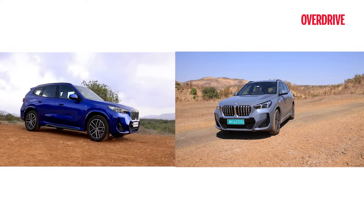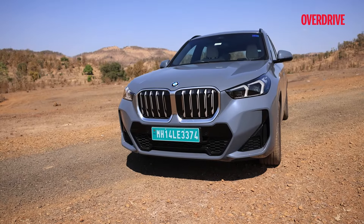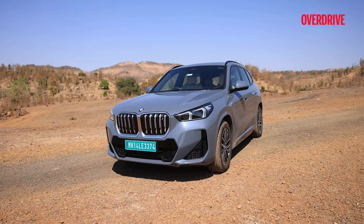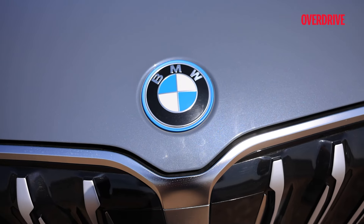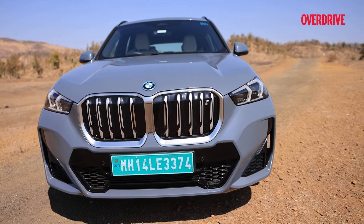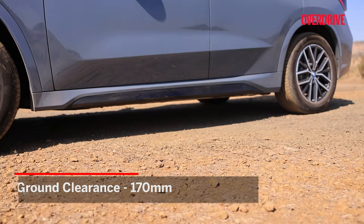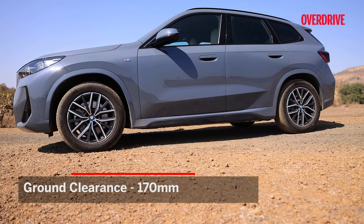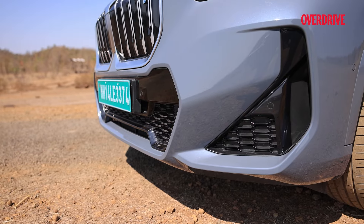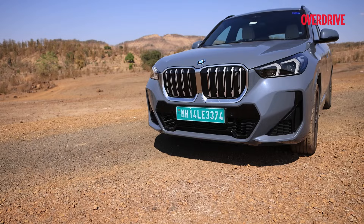You'll be hard pressed to tell the BMW iX1 apart from the regular X1 from afar. Look closer and the giveaways are the blanked-out grille — which in this M Sport version still mimics that of an IC BMW — and the blue outline for the BMW badges. Like the X1, this EV carries a good deal of presence with its upright stance and expressive face. You do notice the 13mm reduction in ground clearance and the way the SUV feels a touch more hunkered down. At the rear, 3D detailing to the lights is eye-catching and the contrasting black surfaces help cut down the iX1's perceived mass.